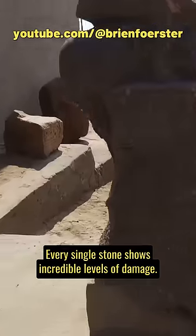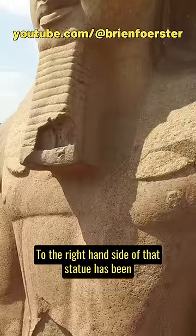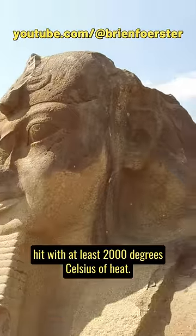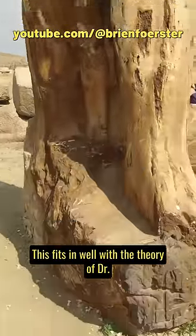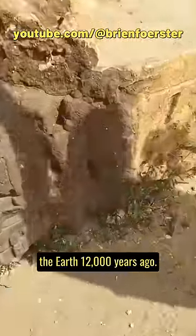Every single stone shows incredible levels of damage. The right-hand side of that statue has been hit with at least 2,000 degrees Celsius of heat. This fits in well with the theory of Dr. Robert Schoch regarding solar plasma striking the earth 12,000 years ago.